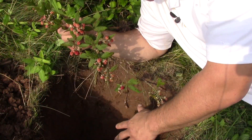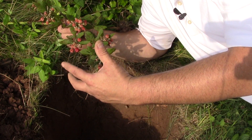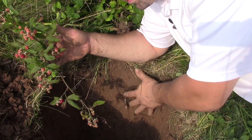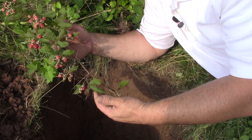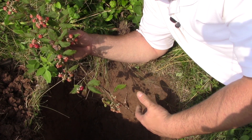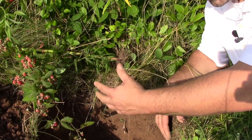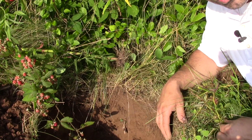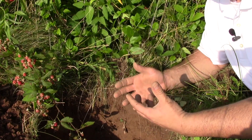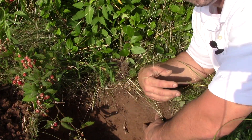Right next to the hole we just dug is this beautiful blackberry plant. The reason we have these beautiful blackberries is because of what's going on in our soil. The habitat of this topsoil is the perfect place for our blackberries to grow — this topsoil provides the nutrients and the exact amount of water that these plants need. So right behind me and next to me I have a wild rose, a wild strawberry, some honeysuckle, and all of these plants are getting the nutrients and water they need from the habitat in this topsoil.